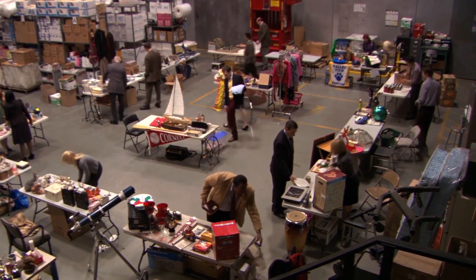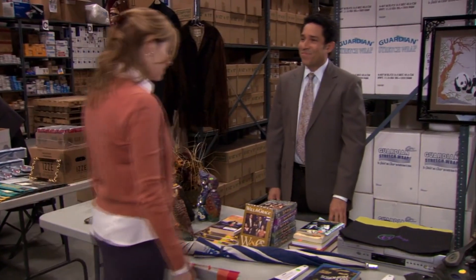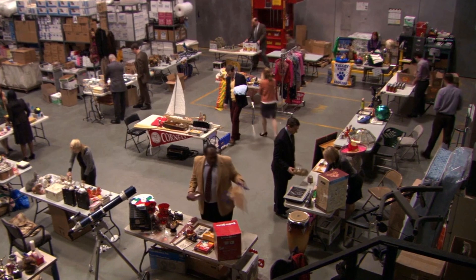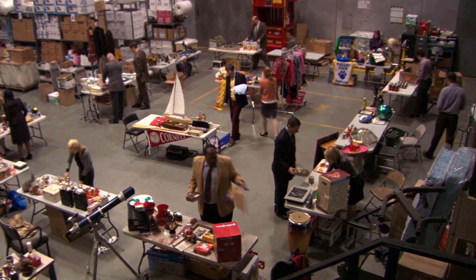Opening on a wide shot of the charity garage sale in The Office's warehouse, the staff are bringing their money makers to the respective tables. And 10 cents of every dollar is going into the party fund so we can throw parties for ourselves — mark that for one of my favorite jokes in this one. But these opening shots reveal a ton of items, so let's go ahead and take a look at everything that we can spot out.